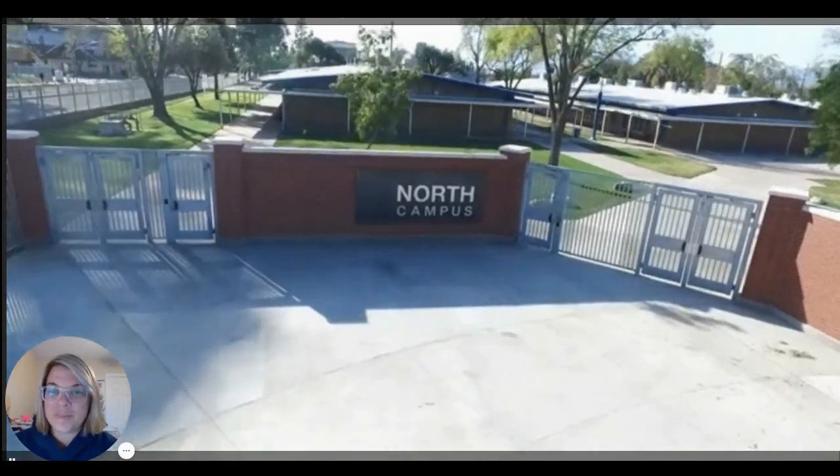Hey Terriers, my name is Mrs. Baker and I'm the ASB advisor here at Redlands High School, and I'm going to give you guys a tour of our campus.